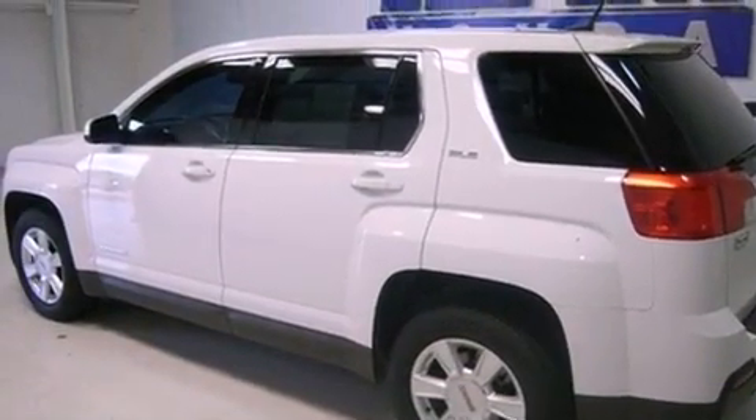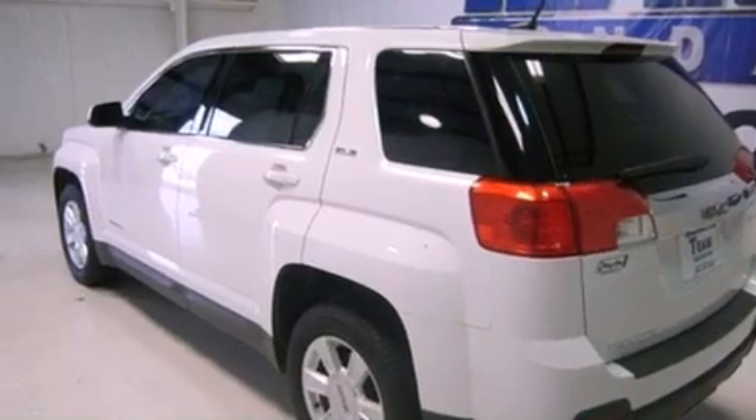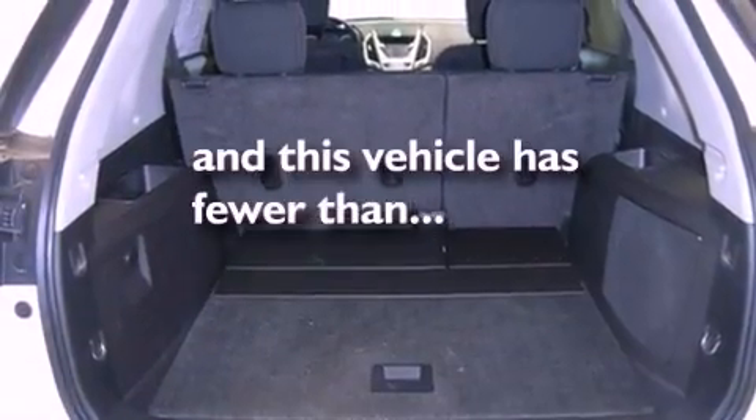Features include satellite radio, cruise control, heated side view mirrors, an engine immobilizer theft deterrent system, privacy glass, traction control, rear curtain airbags, and this vehicle has fewer than 26,000 miles on the odometer.